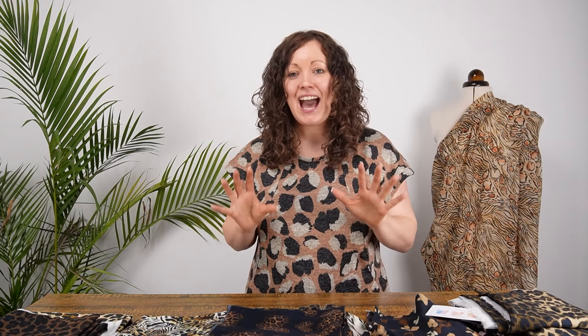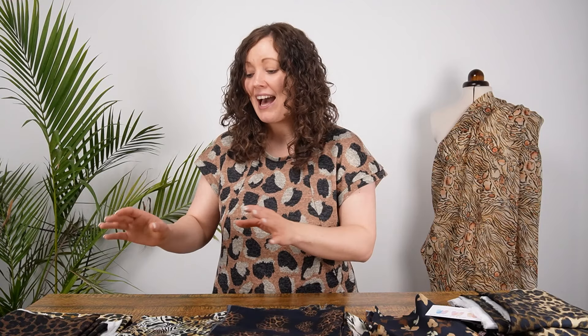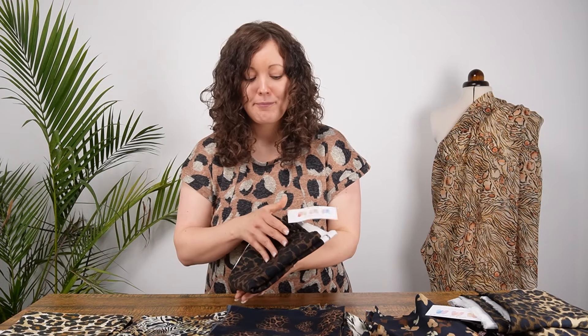Let's get stuck into the fabrics. I haven't got specific patterns to share with you today, but as we chat through the fabrics I'm going to give you ideas on the sorts of things you can make with each of the base cloths. We've actually got seven different base cloths in this collection.